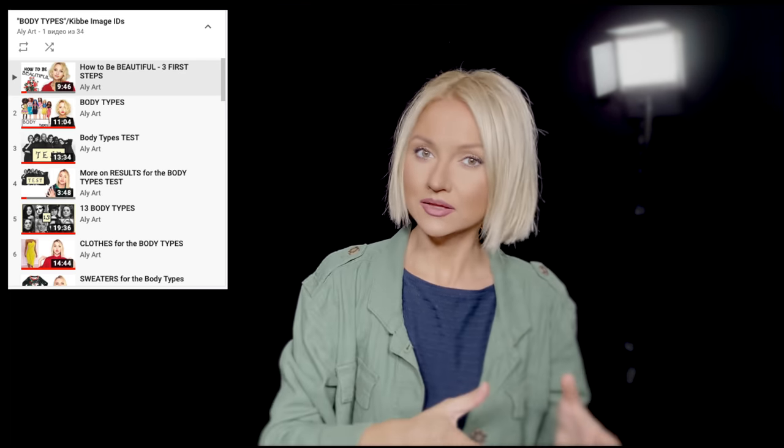Hi guys, so it's a very requested subject today: swimsuits or bikinis for the body types. If you're new, you can check my body types playlist — I'm gonna leave the link down below. We're not gonna talk today about how to correct your figure or something like that; it's not gonna be about functionality. Today we're mostly gonna be talking about the body types and the vibe.